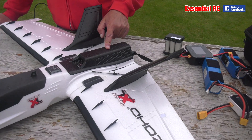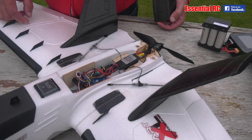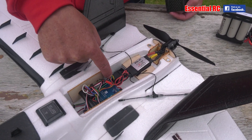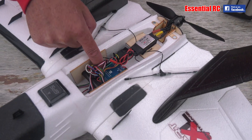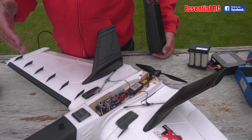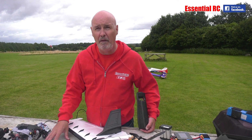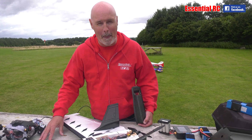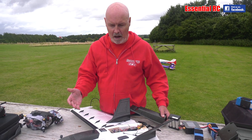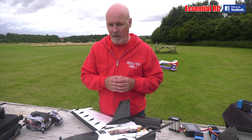One benefit of OpenTX is you can put in modules for Crossfire, the great long-range transmitter protocol we're switching over to. If I take this off the back, you can see the motor — and what's in here is the Crossfire receiver. Look how small that is, fitted into the Matek F765 Wing flight controller. Why would you have a flight controller in a fixed wing? Well, that's a good question.